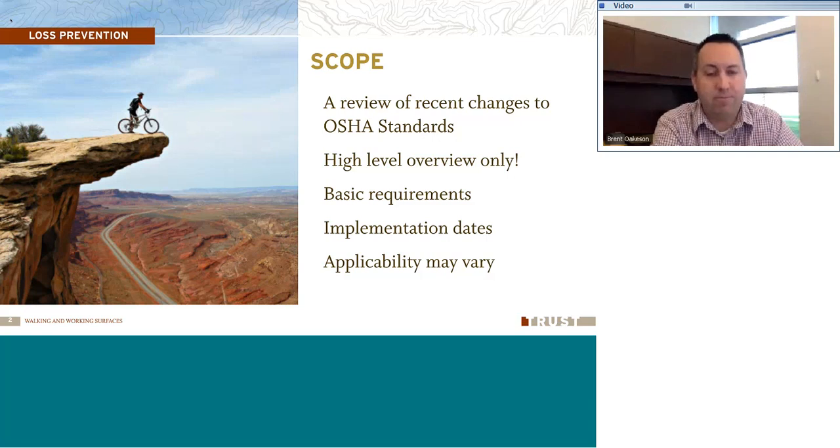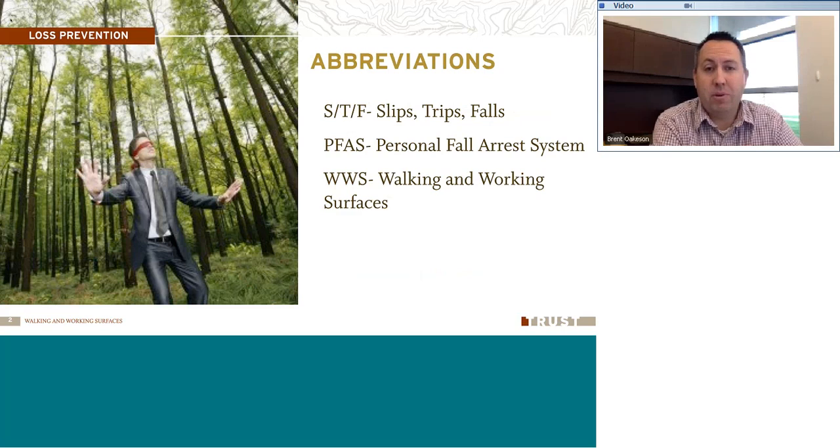Each organization is different. Some have ladders that they work on in accessing places. Some use fall protection. Some just work in places with stairways. But we all have walking and working surfaces that we work on. A couple of abbreviations to point out: STF — slips, trips, and falls. PFAS is a personal fall arrest system. And WWS — walking and working surfaces. So we'll get started here and talk about a few things that apply to all of us.